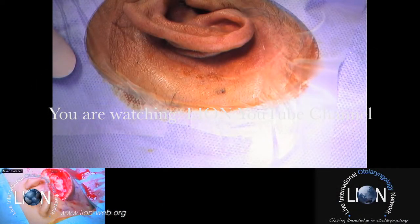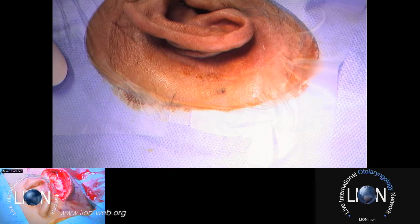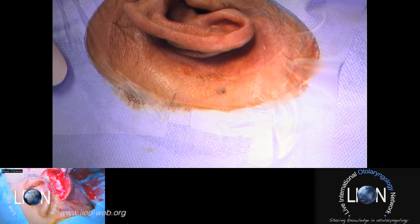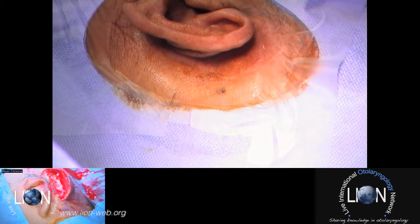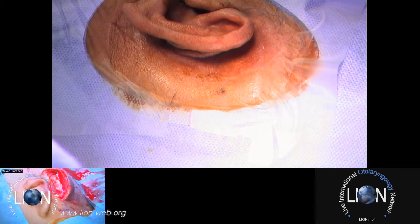Good morning. Can you explain what case you're going to be performing surgery on today? Yes, it's a very interesting case. It's a man who was operated on both sides for cholesteatoma with canal wall-down surgery on each side. He has a bilateral mixed hearing loss. On the left side he has an 85 decibel mixed hearing loss, and on the right side a 65 decibel mixed hearing loss.